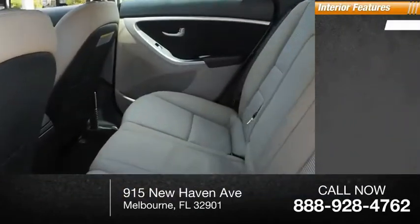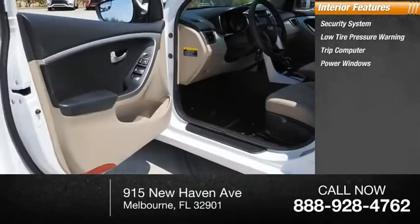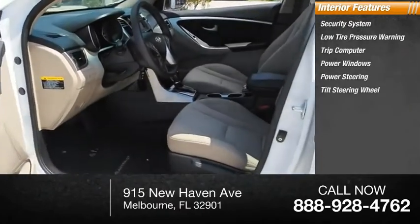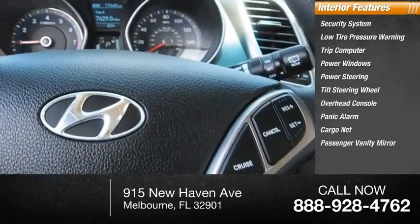Inside you'll find a security system, low-tire pressure warning, trip computer, power windows, power steering, tilt steering wheel, overhead console, panic alarm, cargo net, and passenger vanity mirror.